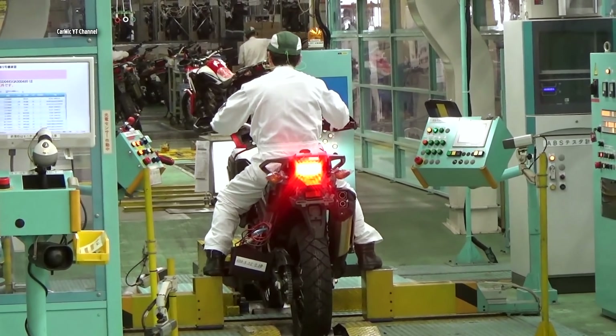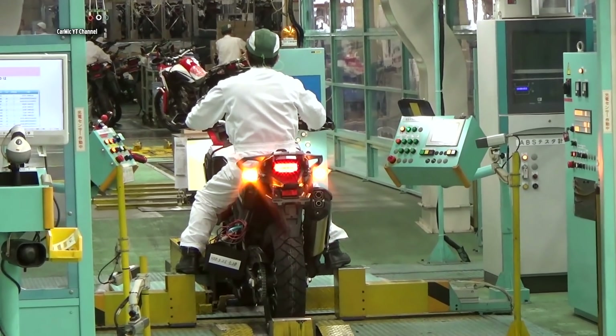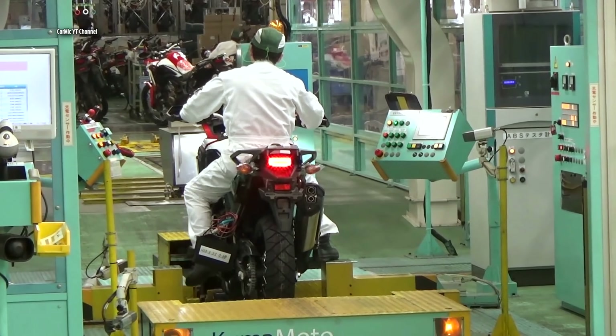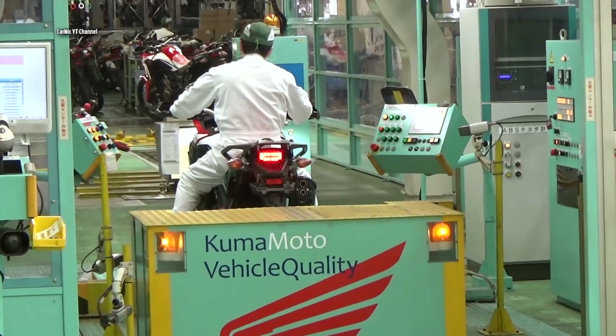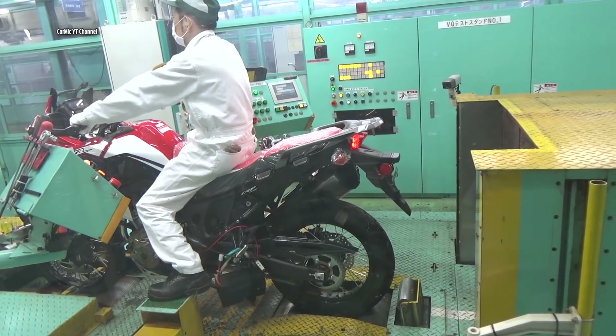Aside from the bigger engine which produces 6% more horsepower, 2020 saw the Africa Twin arrive with a narrower frame, a redesigned swing arm that takes inspiration from the CRF 450R motocrosser, and new suspension internals aimed at making the bike more stable both on-road and off.